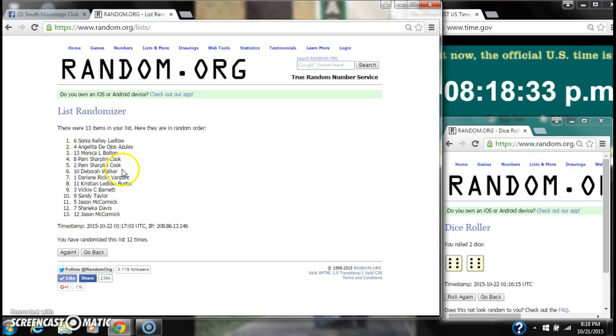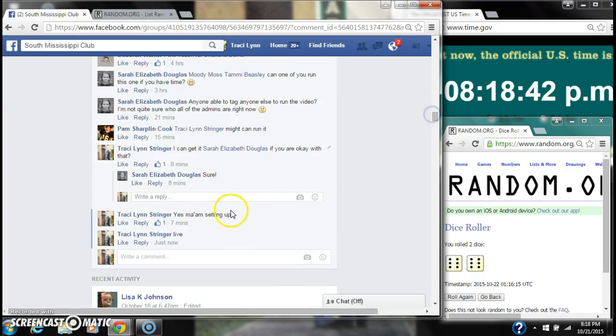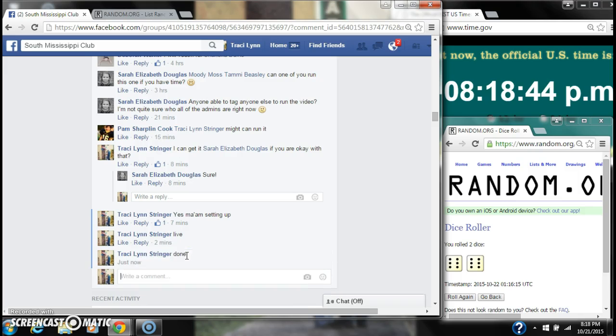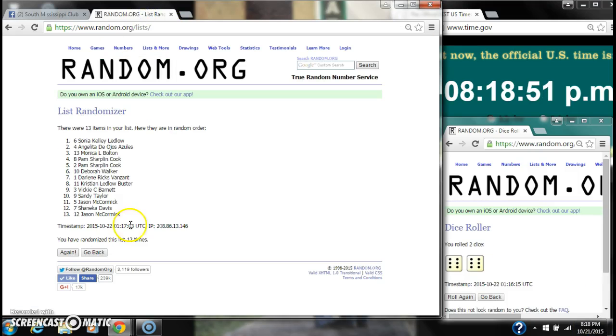There were 13 items on our list. We randomized 12 times. Our dice — two sixes — did call for a 12. We are done at 8:18. Congratulations winners. Here's our list for the last time. Thank you.